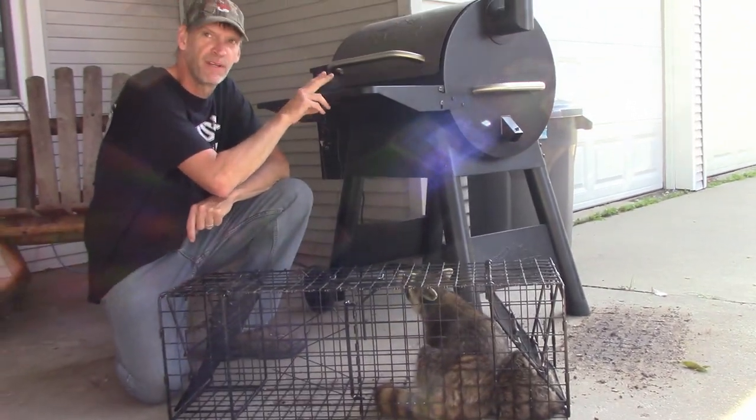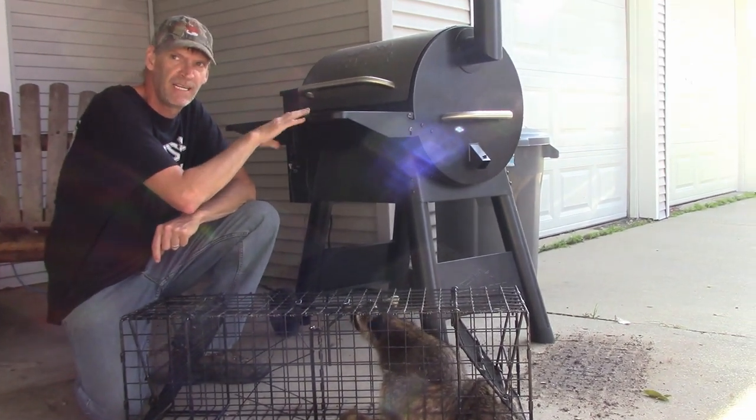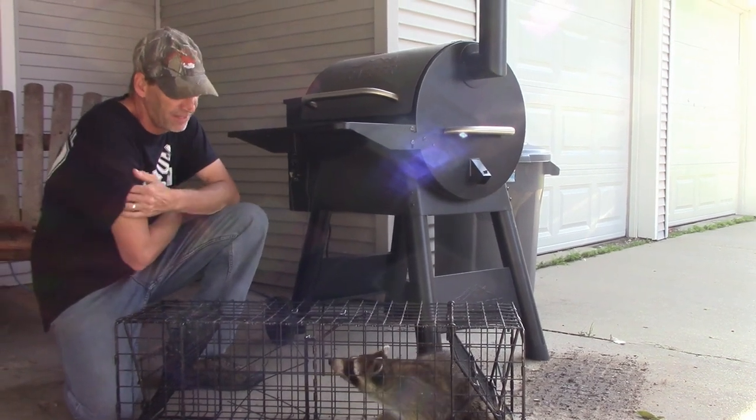Alright, we've had coons. They've been coming and getting on this grill. Imagine the oil and everything has attracted them.